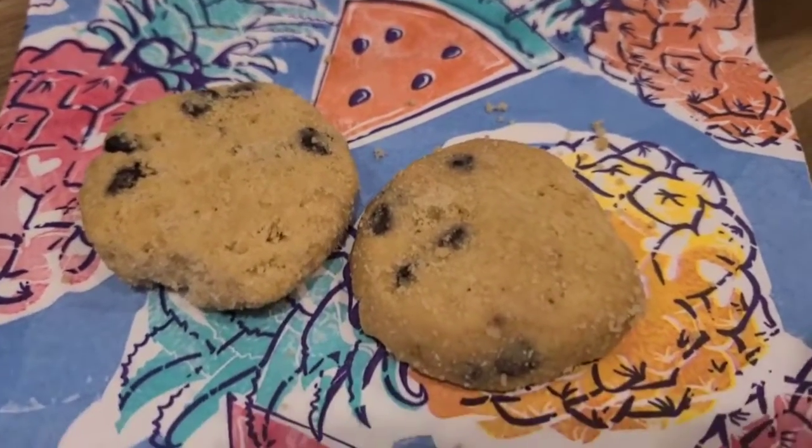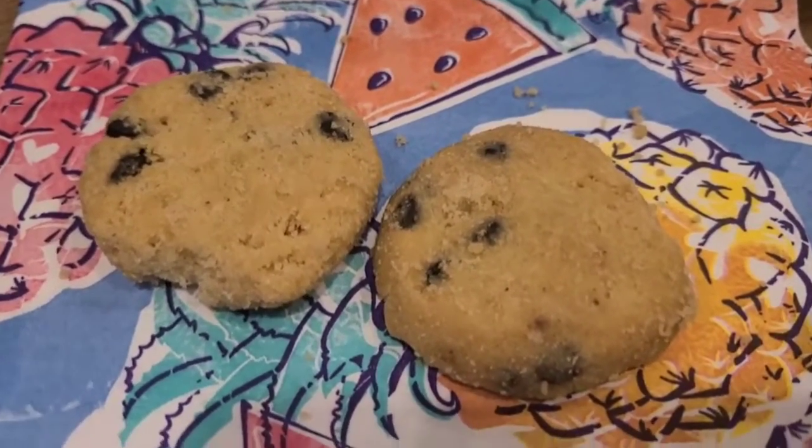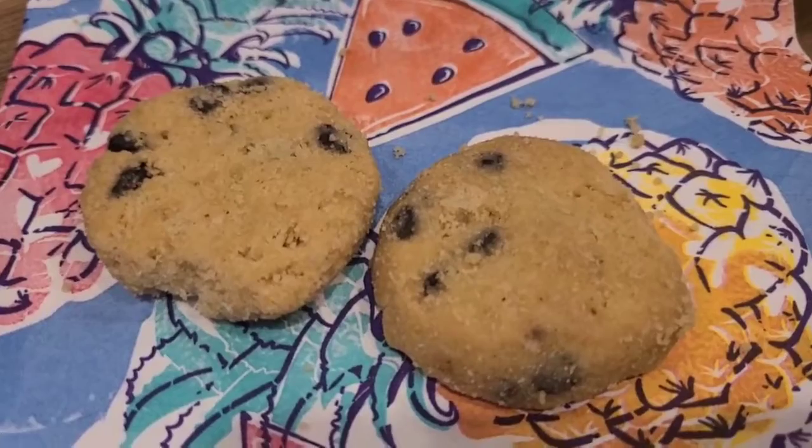My children love these cookies — every time I get them out they start asking for a cookie. You can hear them in the background! I'm going to give these two to my children today since I've already gotten them out to show you.